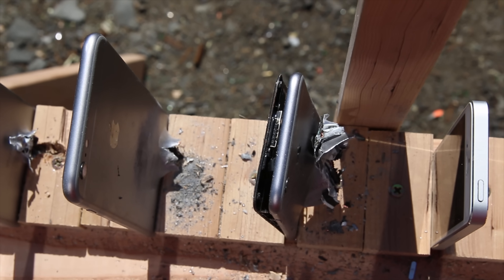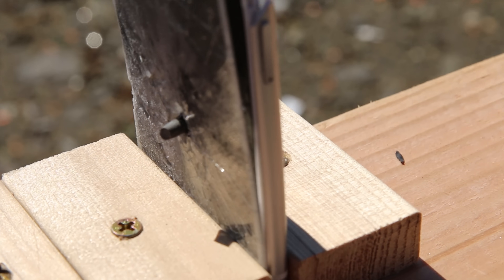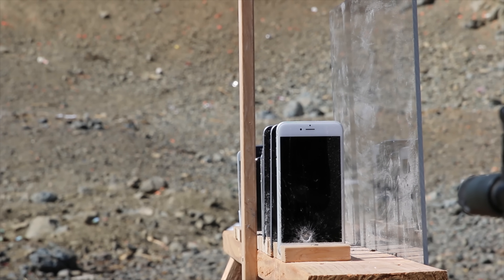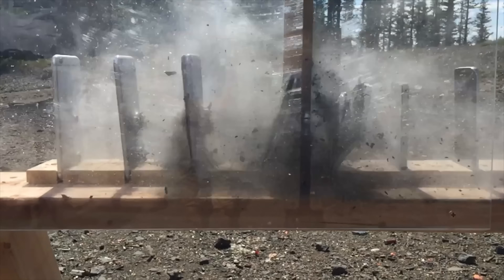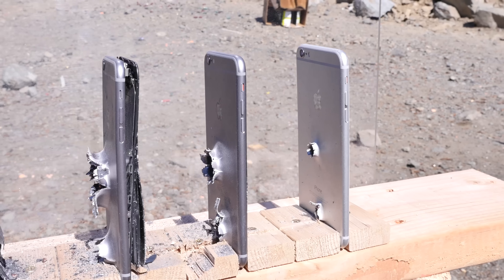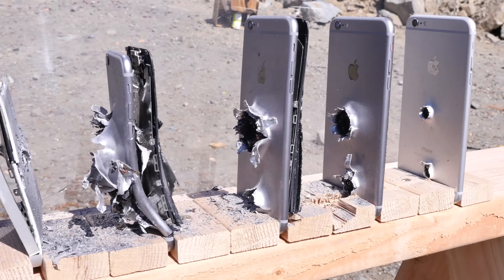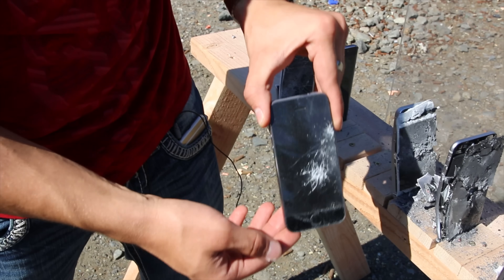So now that we've determined you'll need to carry around five iPhones in order to save your life from a bullet, let's go ahead and try aiming at a different portion of the display. Three, two, one. This time, when shooting in the middle, the bullet managed to punch its way through five iPhones and land on the sixth. So one iPhone actually survived.